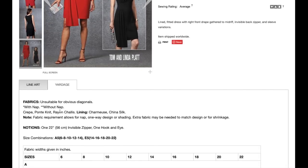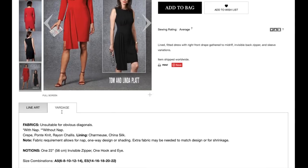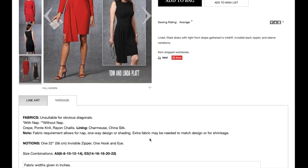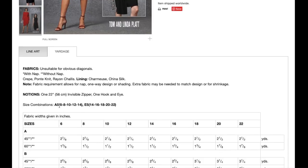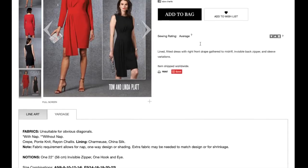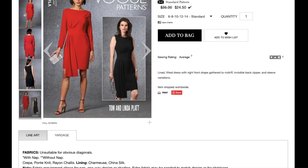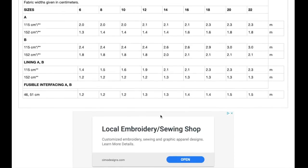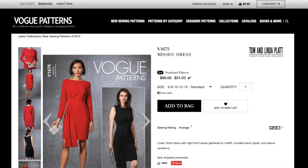Recommended fabrics are crepe, ponte knit, and rayon challis — though I don't really like rayon challis in anything fitted along the hip. All you need is a zipper and hook and eye, sizes 6 to 22. I'm genuinely skeptical about the fabric yardage listed — there's no way you can make even a sleeveless dress with this huge overlay in under two yards. I think that's a mistake. I would seriously question that before buying fabric.